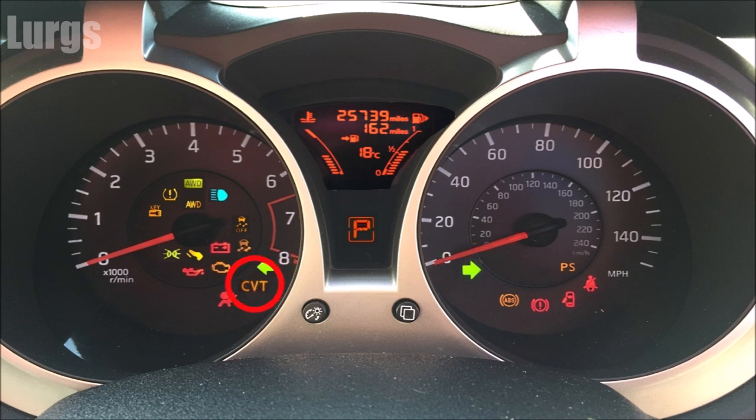CVT means continuously variable transmission — this is where you do not have a gearbox as such, just a seamless transition as the vehicle gets faster. If this light is permanently on, it means you've got a problem with it. This is the airbag warning light — get that checked out because you've got a problem with your airbags.